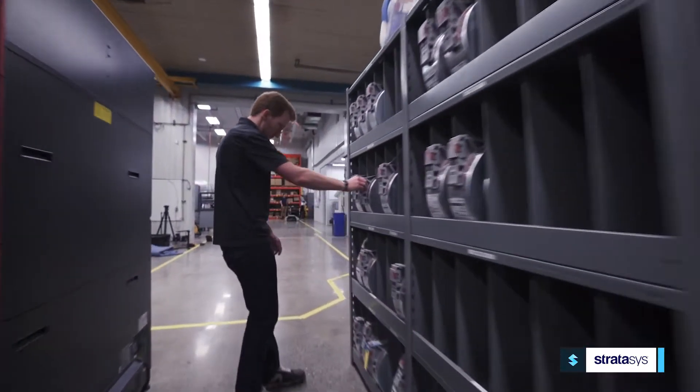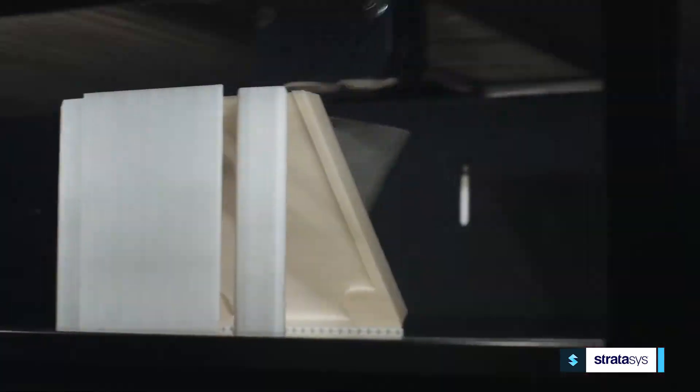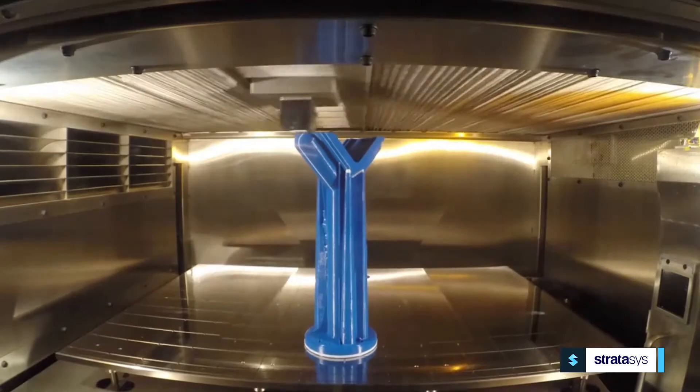As the global leader in additive manufacturing, Stratasys offers a distinct advantage to manufacturers in the development and printing of manufacturing aids and tools.